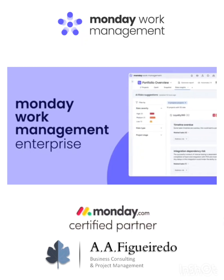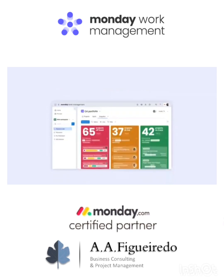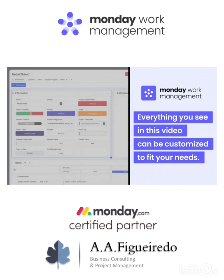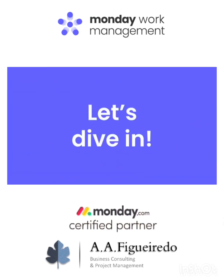It's Ross. Today, I'll show you how Monday.com's Work Management for Enterprise provides the visibility and control to guide work toward greater impact. Everything you see in this video can be customized to fit your needs, so tinker and tailor any way you see fit. All right, let's dive in.